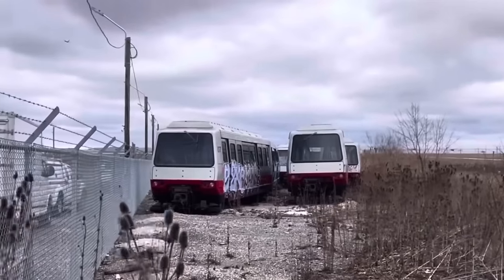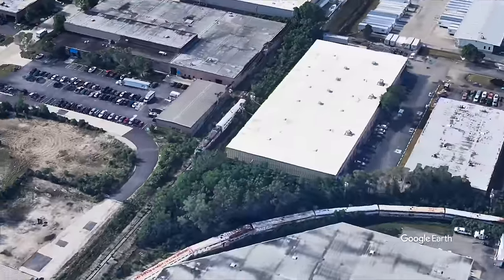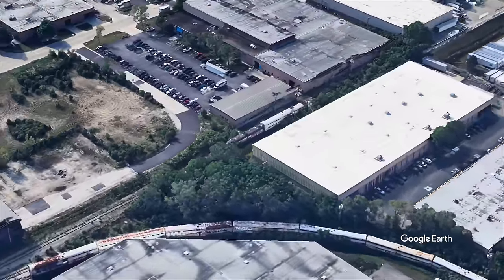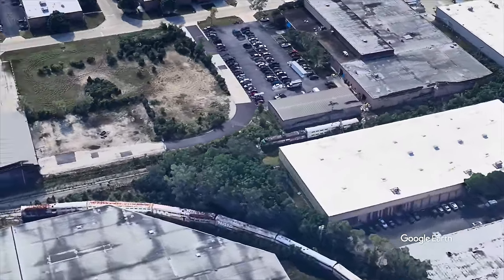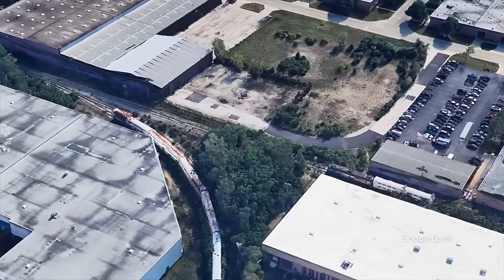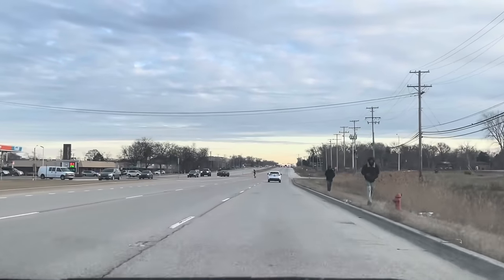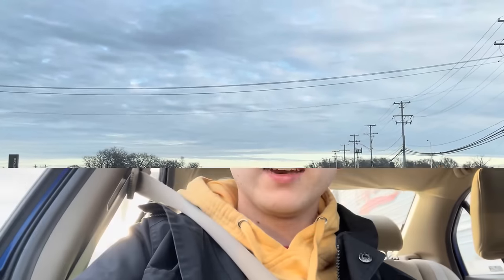Last year I showed you some old O'Hare Airport people mover cars that were standing outside the airport in Chicago. Now, what if I told you that just a few miles away you can find another, much larger abandoned train? Let's head to Bensonville, Illinois and find them. Hey everyone, welcome to a brand new Trains Are Awesome video. I am Tom.